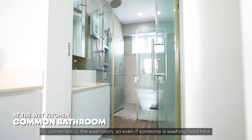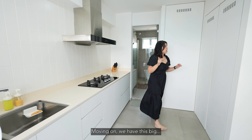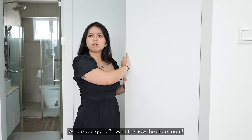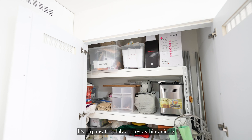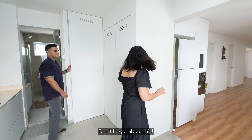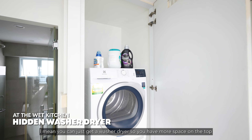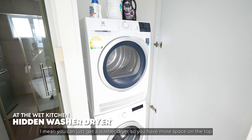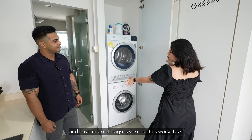On top of that, it's connected to the washroom, so if someone is washing food here, you can just wash your hands there too. They also have this huge storage space — it's big and nicely labelled. There's also a hidden space with washers and dryers. You could buy a combined washer-dryer to free up more storage space on top.